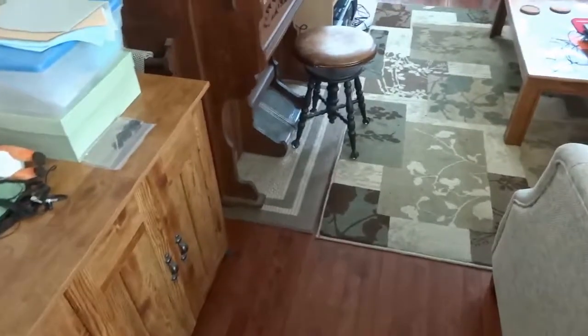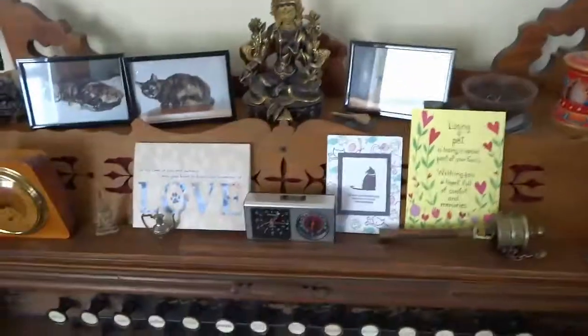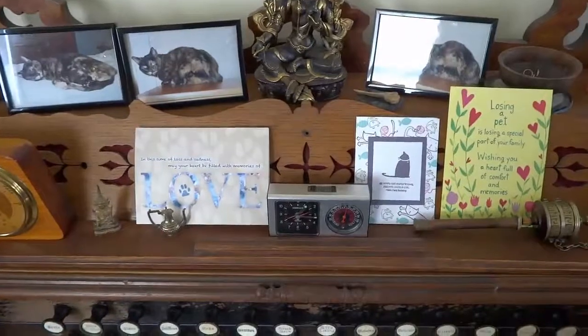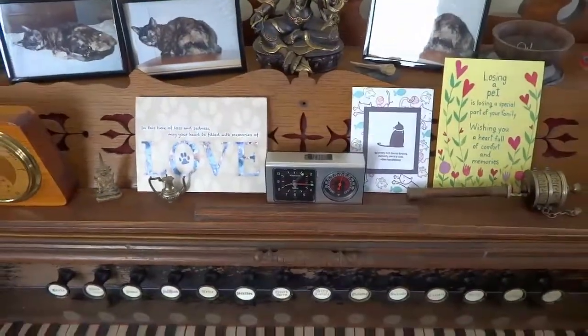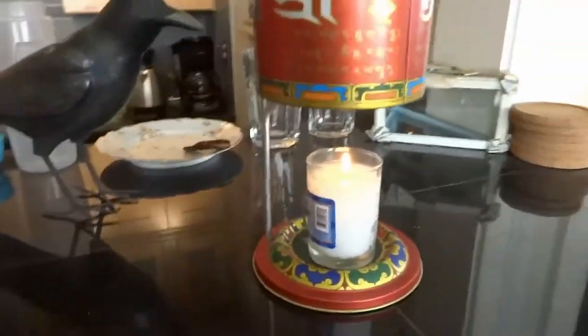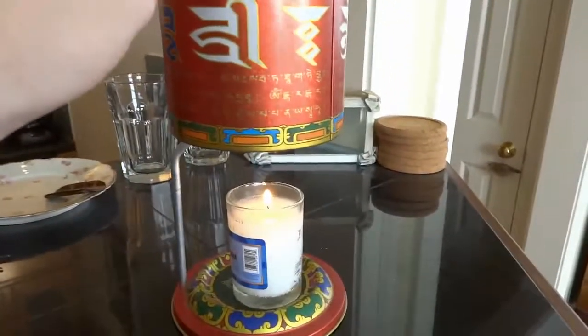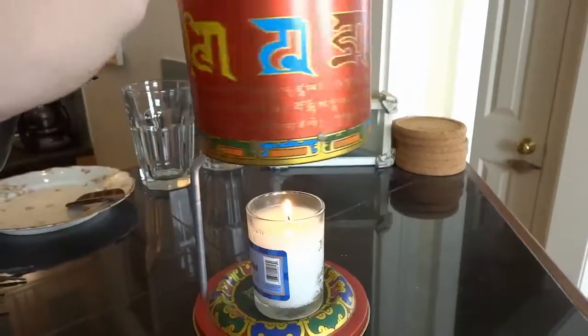And that's most of the places that she'd go in the house. Now we have some memorial photos of her on the pump organ and some condolence cards for her passing away. Right up here on the bar we have our Tibetan prayer wheel, which we just lit. When the flame starts going, this will spin and say a prayer for Aussie.